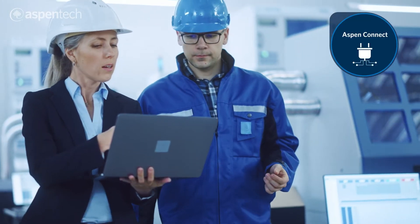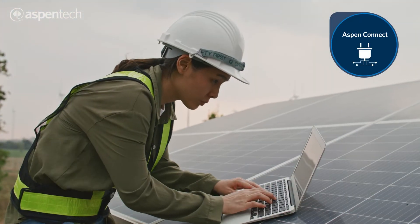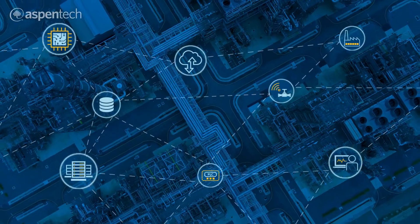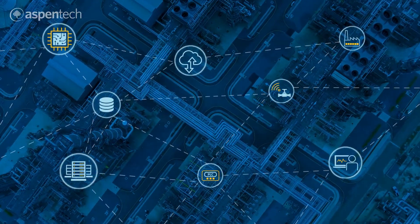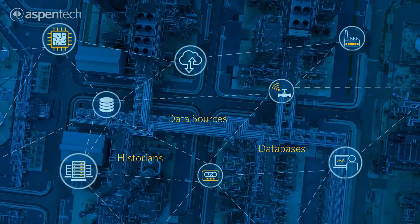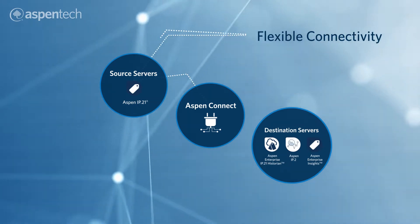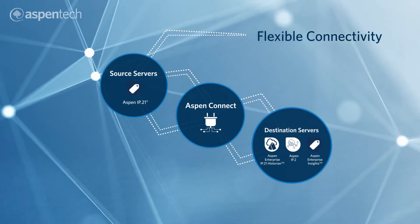Aspen Connect is a powerful data connectivity solution that was purpose-built to provide enterprises with the ability to read from and write to a wide variety of data sources, databases and historians. It enables seamless, flexible data mobility so you can transfer historical or stream live data anywhere you want.